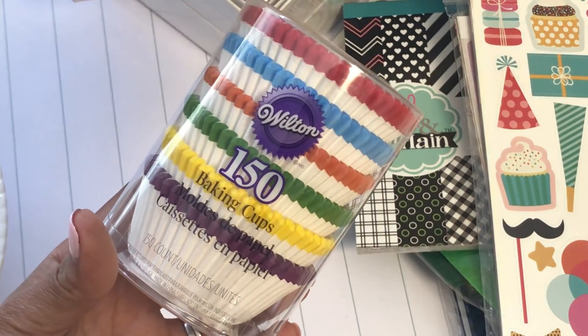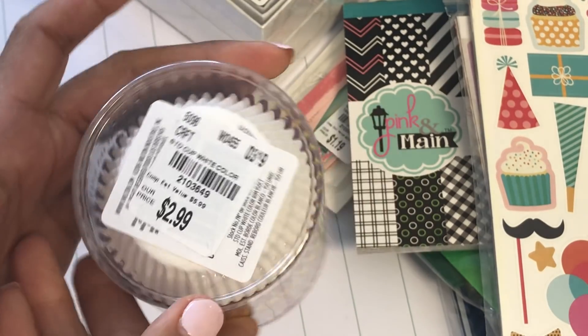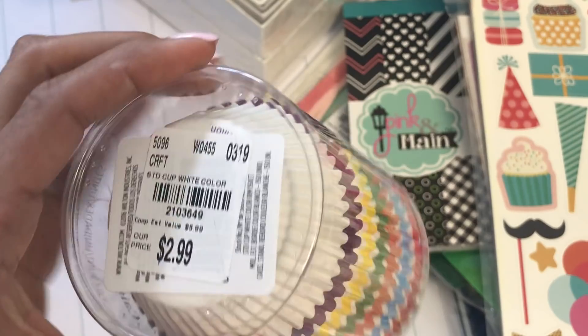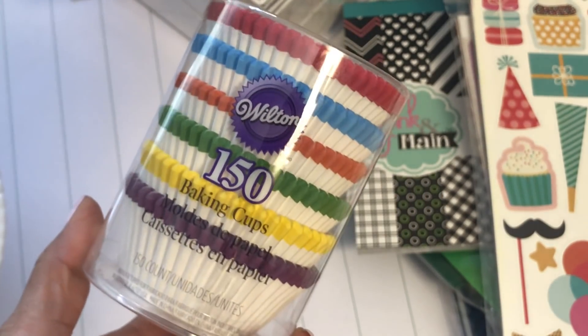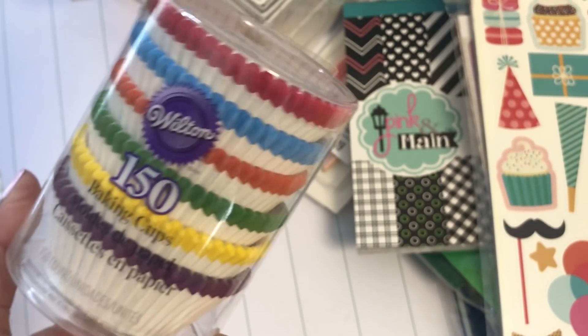Last but not least, I grabbed some baking cups because we're always making blueberry muffins in the morning. These were $2.99 and you get 150 cups, so I thought that was a great deal. That concludes my Tuesday Morning haul!